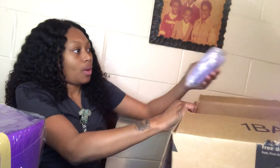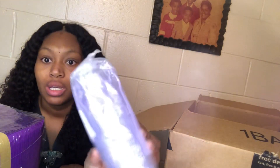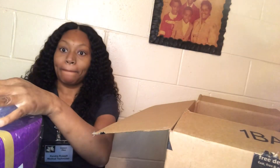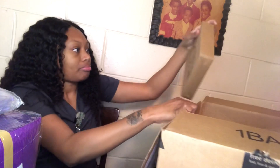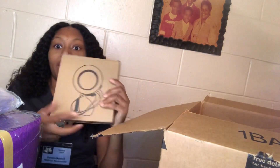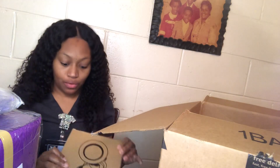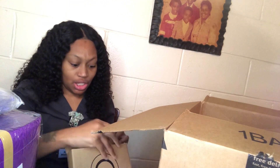We also have our tweezers here as well — I will be selling tweezers. And then the last thing we have is this really small ring light for me to take my product pictures. It's like a 6-inch and it was only $10.